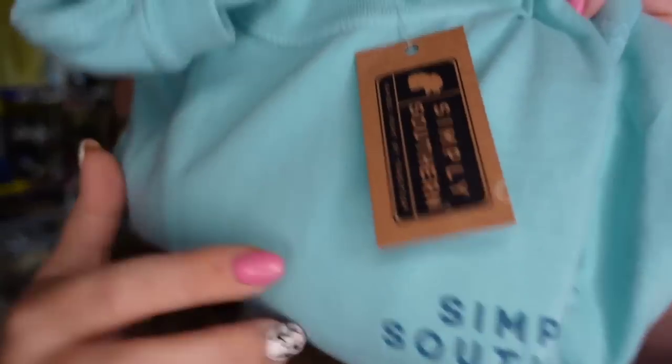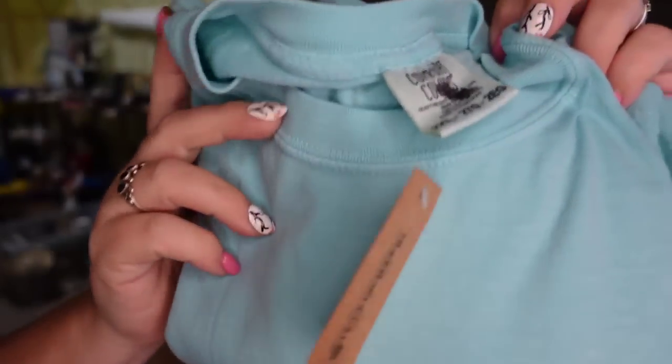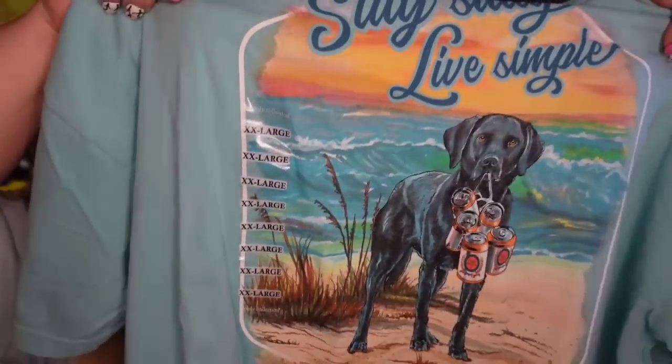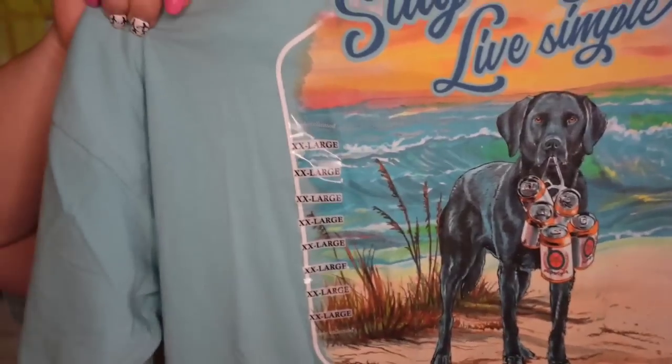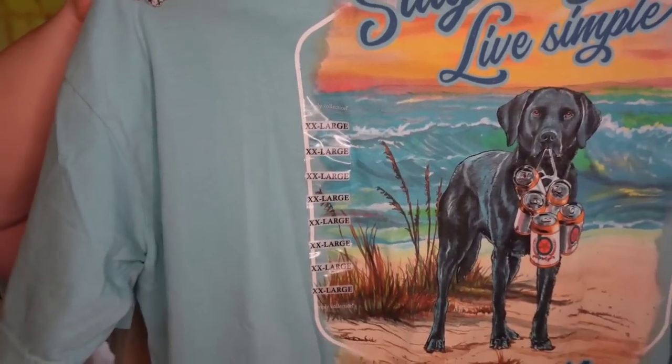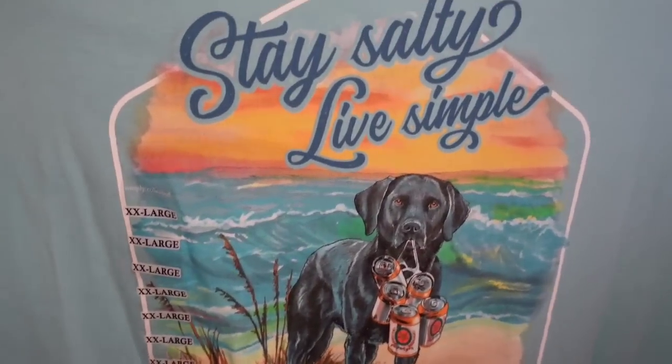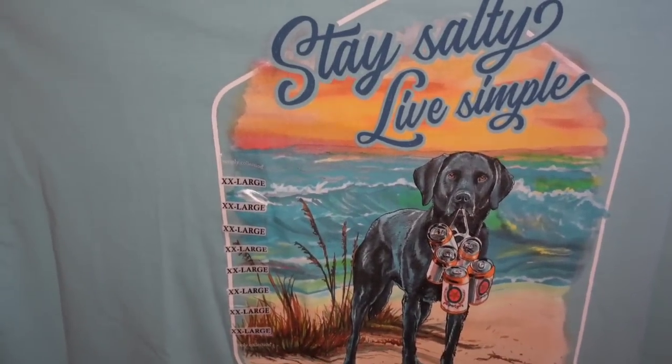Up next is a Simply Southern shirt. This one is new — I got it at the Simply Southern outlet. It has the Black Lab, and I do put that in my title if I can tell what kind of dog it is. I paid $5.99. It sold for $19.49, so it's going to be about a $10 profit, and it sold in about three or four months.